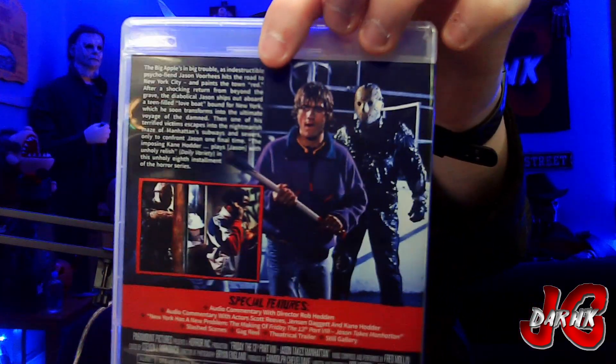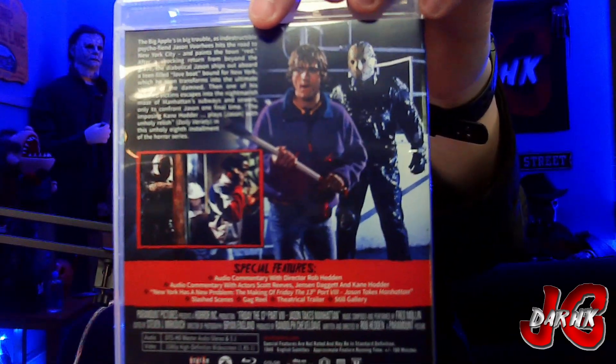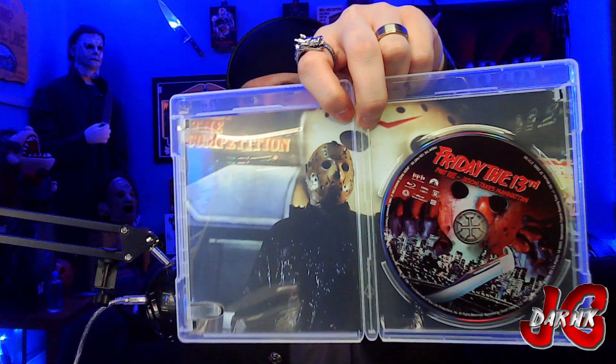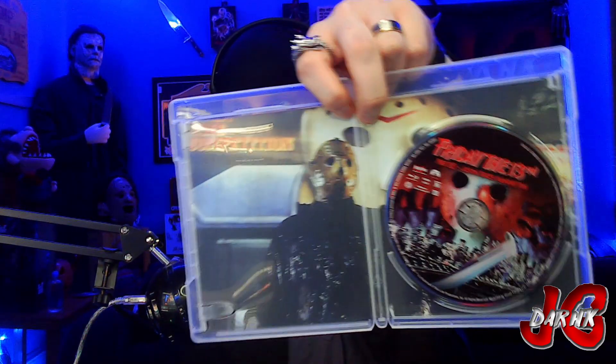Next up, Friday the 13th Part Eight: Jason Takes Manhattan. We got the original box art for that, then we got the back and the special features. They got a gag reel — I wonder if that's going to have the Jason with the dildo scene where Kane was messing with people. Then we got the disc, and you can see the still image behind it: Part Eight Jason next to the billboard. So, Friday the 13th Part Eight.